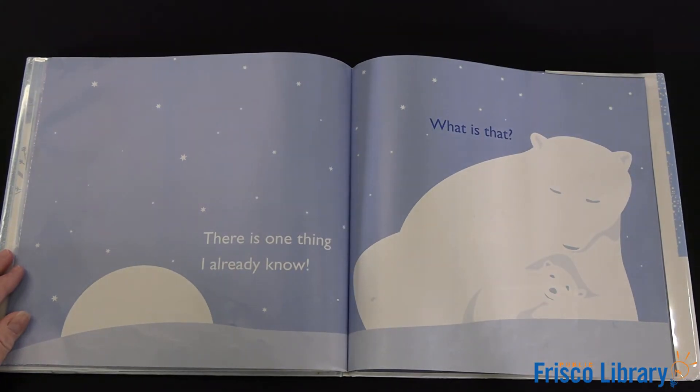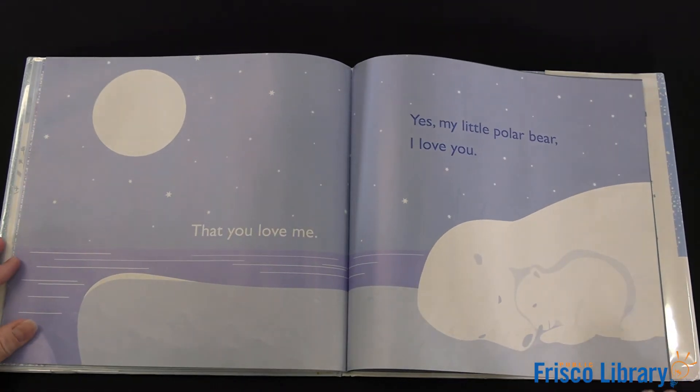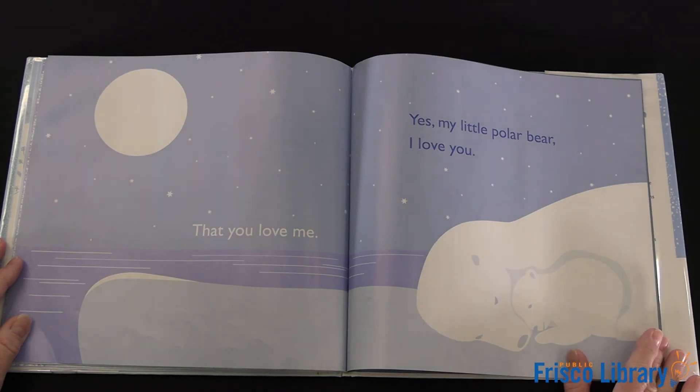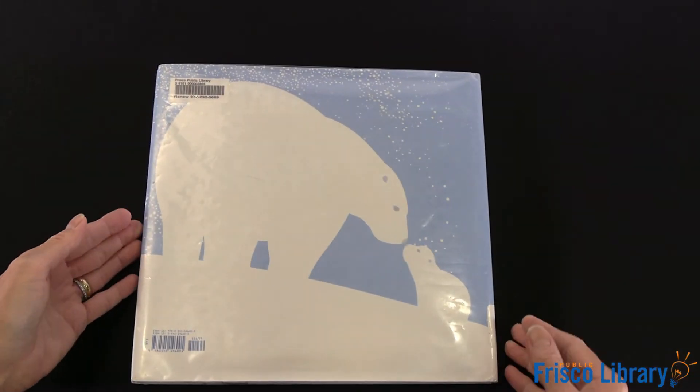There is one thing I know already. What is that? That you love me. Yes, my little polar bear, I love you. The end.